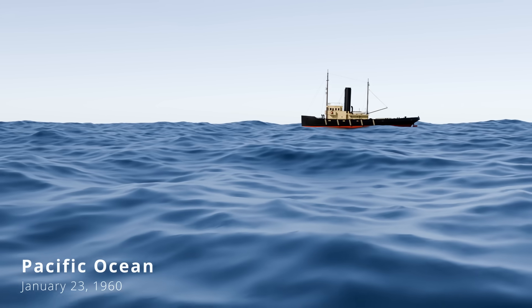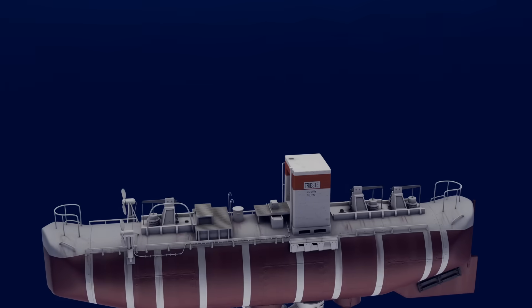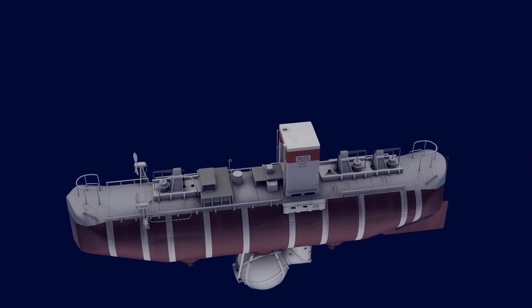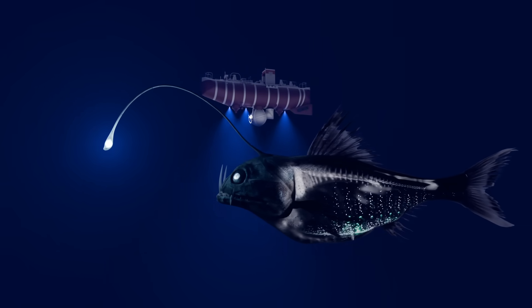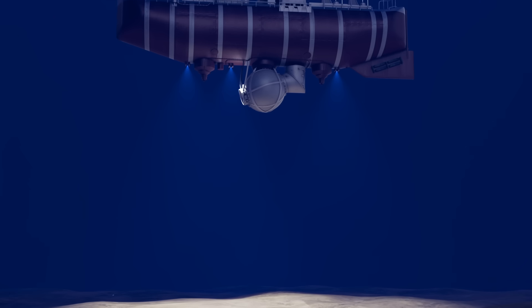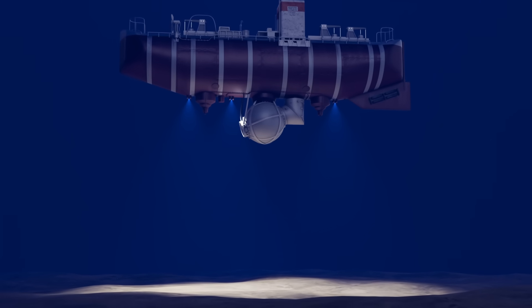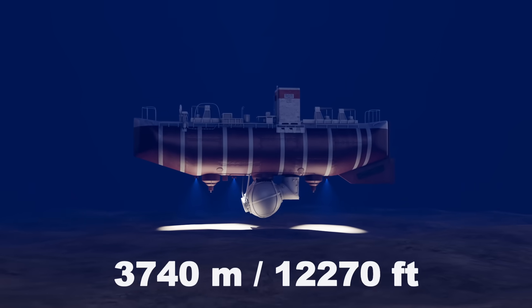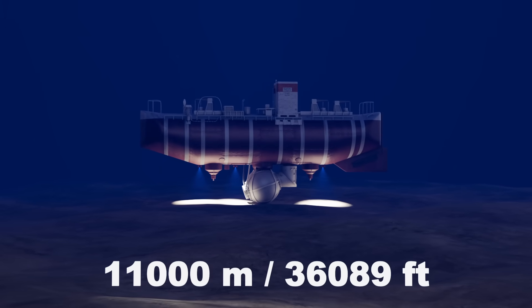Beneath the waves lies Earth's last frontier — the deep ocean — a world of crushing pressures, freezing temperatures, and total darkness, where strange life forms exist beyond imagination. For centuries it remained beyond human reach, until 1960, when the bathyscap Trieste proved otherwise, descending nearly 11,000 meters down to the deepest point on Earth.